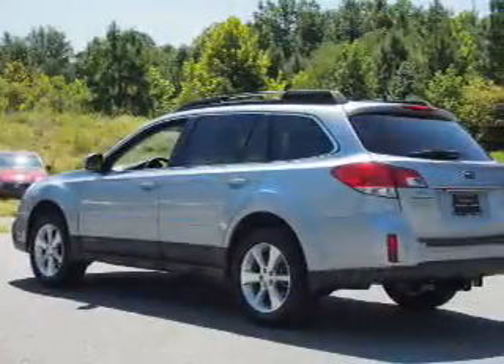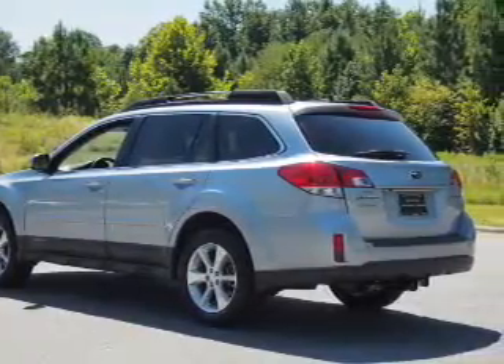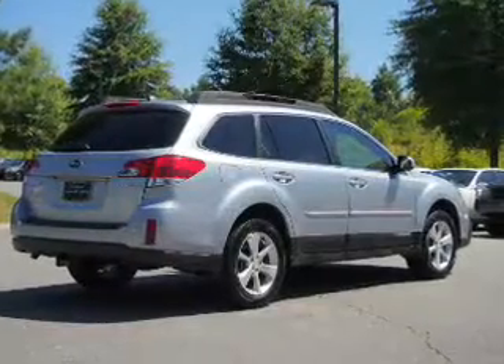Inside you'll find leather seats, heated seats, Bluetooth connectivity, an auxiliary input, steering wheel controls, automatic climate control, a backup camera, curtain head airbags, front airbags, and side airbags.